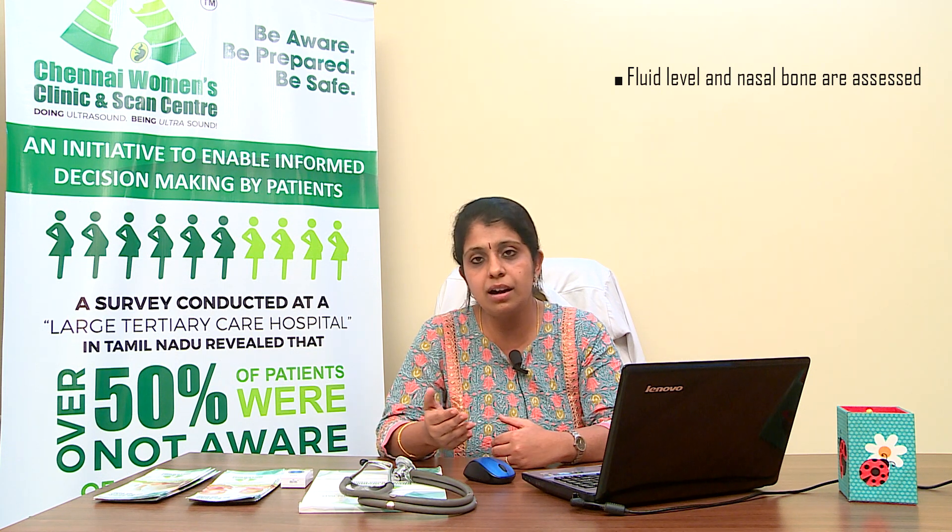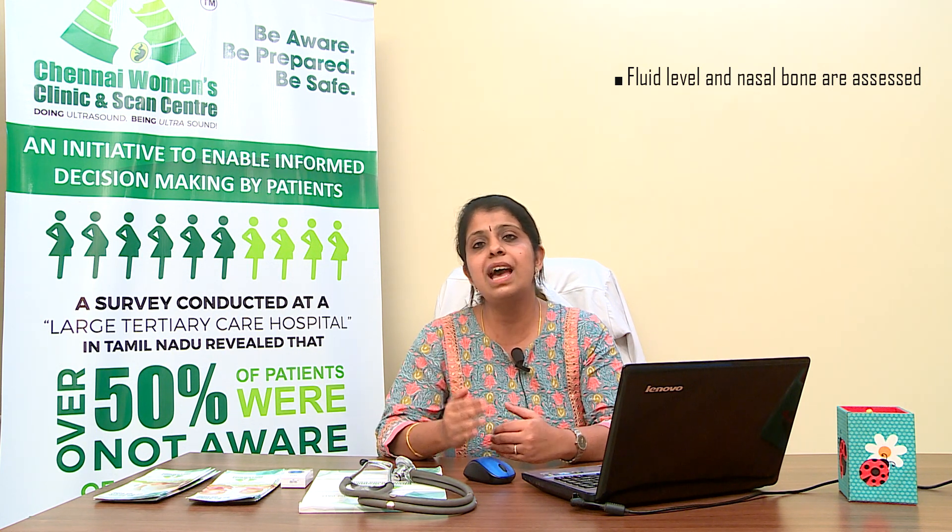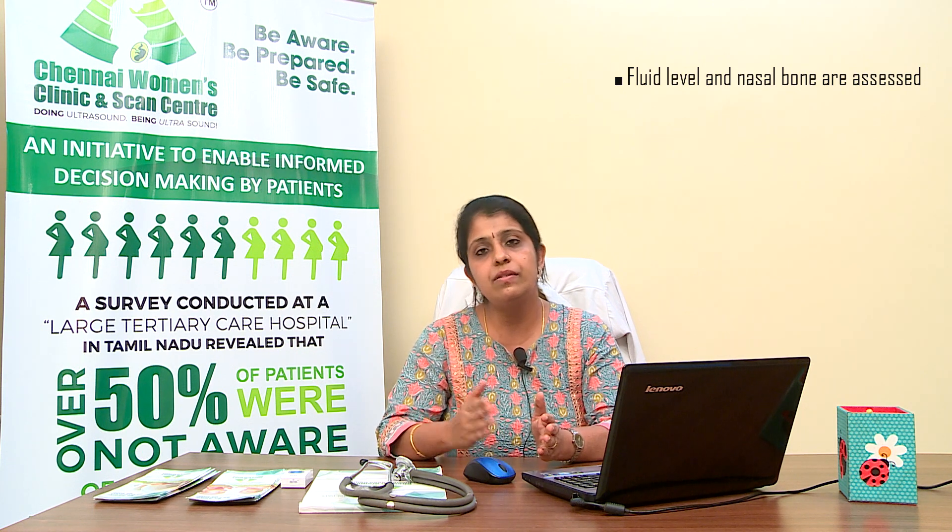Apart from the nasal bone, blood flow to the baby, the baby's heart, and all other organs visible at around 12 to 13 weeks are also studied. Once the scan is performed, the mother is recommended for the prenatal screening blood test. The initial screening report usually comes within a week and indicates whether the fetus falls into the high-risk or low-risk category.